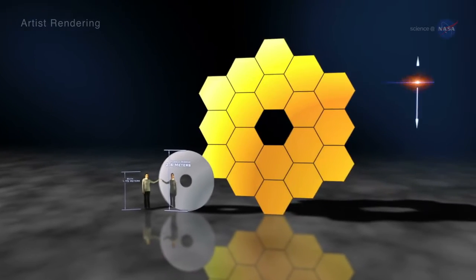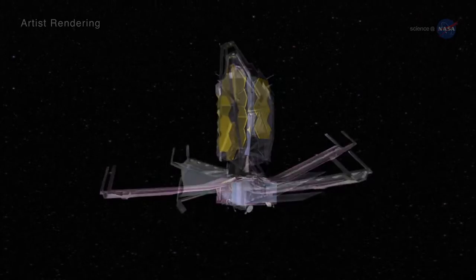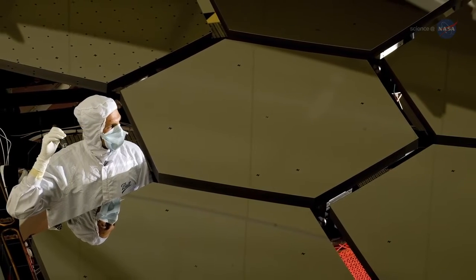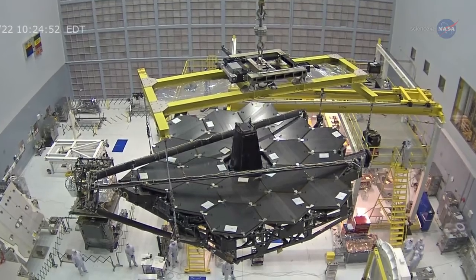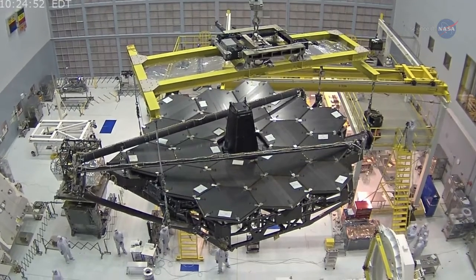The telescope's mirror is so large — 21 feet 4 inches across — that it will have to be folded with its sunshield when it's time to fit in a rocket for launch. There are 18 mirror segments, each 4.3 feet in diameter, that have recently been mounted on a structure that will ultimately hold them in place and let them perform as if they were part of a single giant hexagonal mirror.